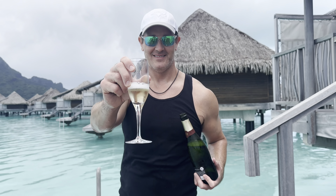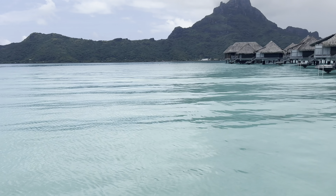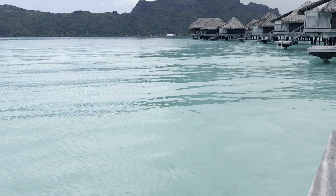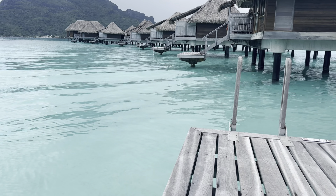Cheers to everybody out there. Thanks for joining us on this Bora Bora vacation. It's always very calm out here off the back deck of our villa. This might be the biggest wave I've seen come in — so it gives you an idea of how very, very calm it is.